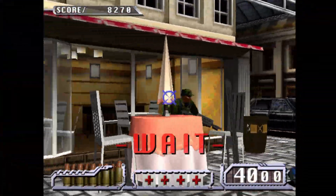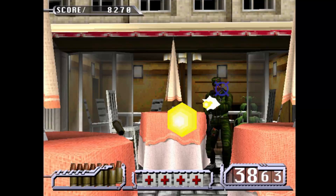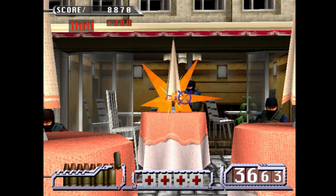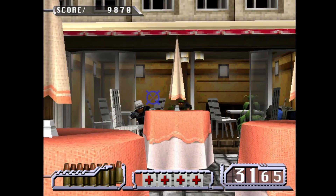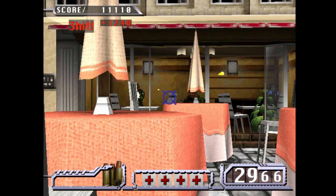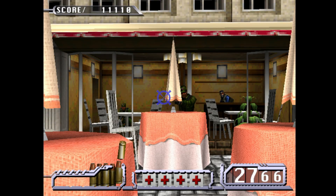Namco System 23 has also gotten some graphical fixes in certain games. Currently I only have Time Crisis 2 in my library, but there are 6 other titles available on this hardware, so if you've been waiting for System 23 improvements, now is definitely the time to boot up these games and see how they're running.